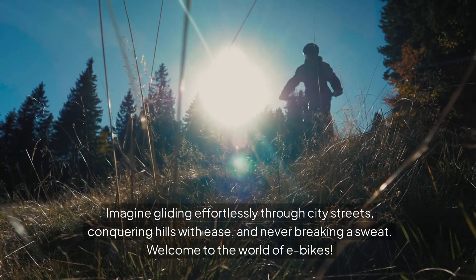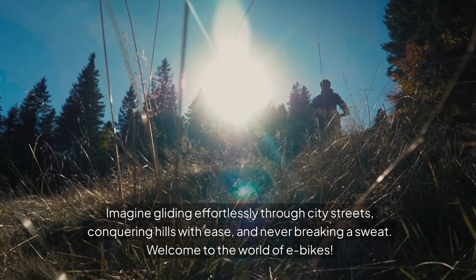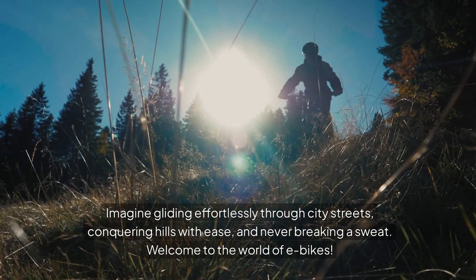Imagine gliding effortlessly through city streets, conquering hills with ease, and never breaking a sweat. Welcome to the world of e-bikes!